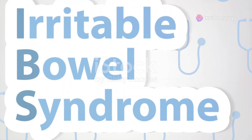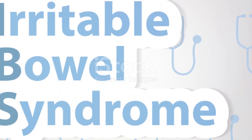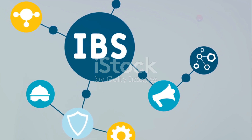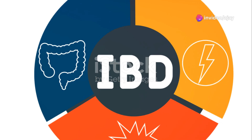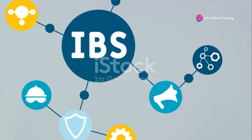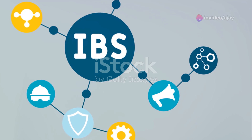On the other hand, IBS is considered a functional gastrointestinal disorder, meaning there are no visible signs of damage or inflammation. As you can see here, the key difference lies in the absence of inflammation in IBS, whereas inflammation is a hallmark of IBD.